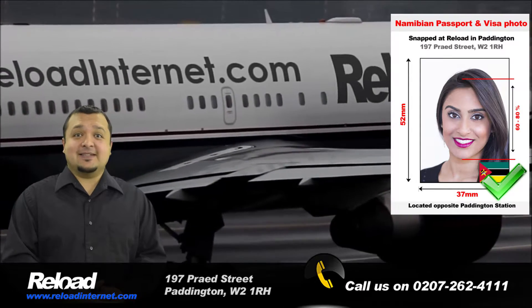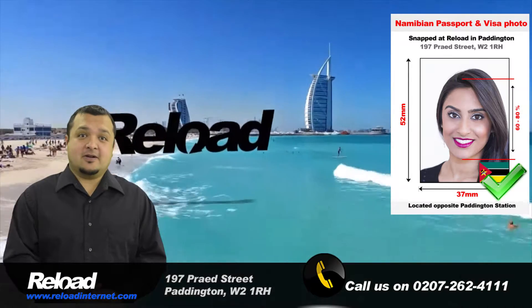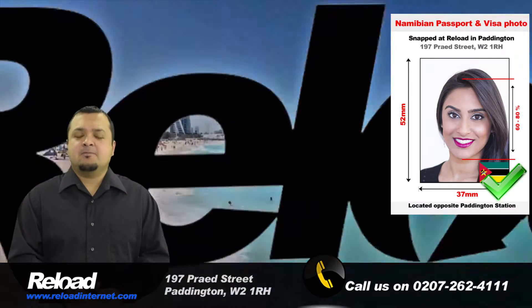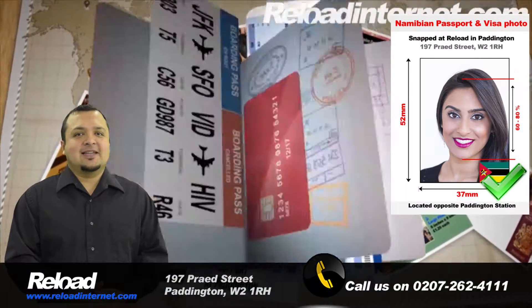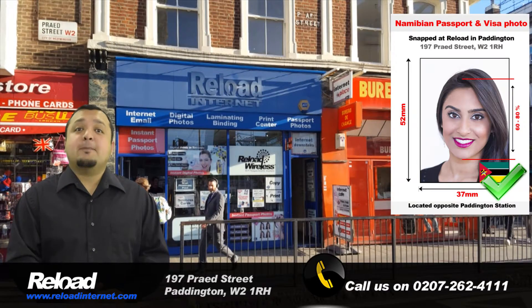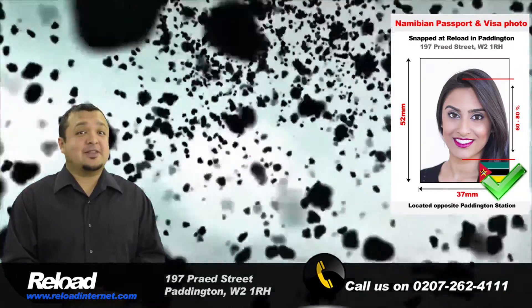So don't risk your application being declined due to a photograph error, as this will delay you and could affect your travel plans. Reload Internet will ensure that this won't happen to your application, as we will get your NAMI Bayan passport or visa photographs correct the first time.